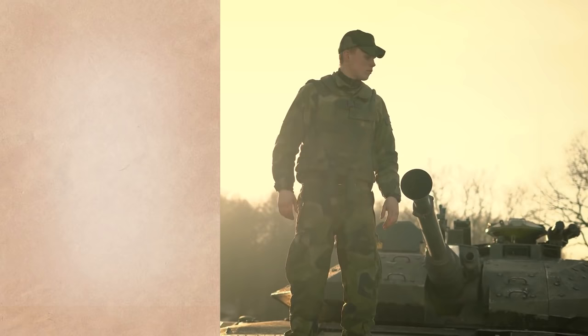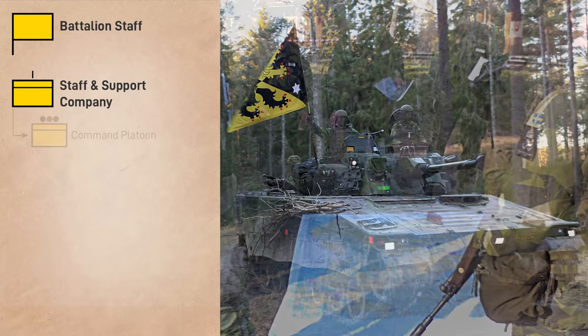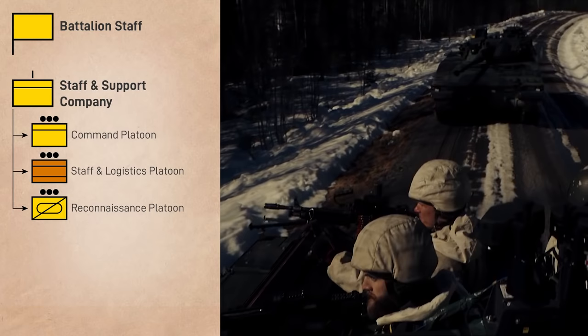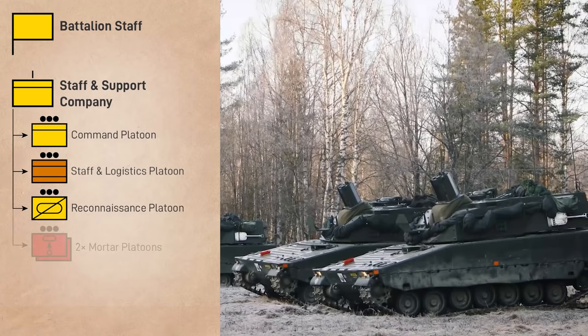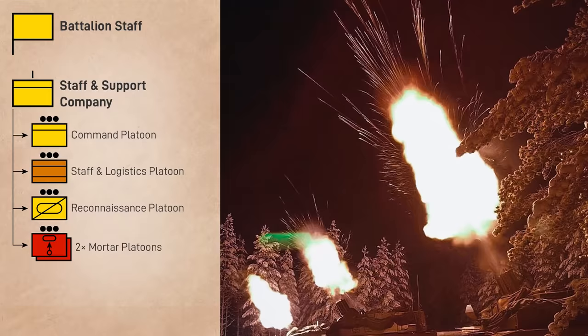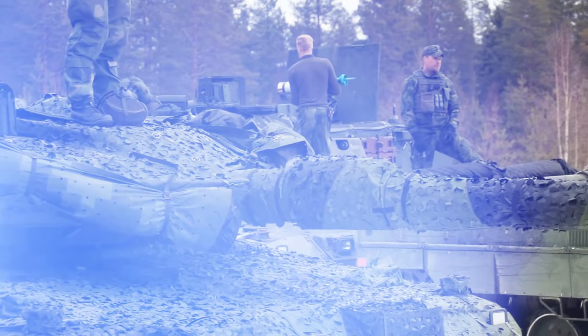Starting from the top, the battalion HQ includes 29 personnel, with a battalion commander, their deputy, a sergeant major, and several staff officers and supporting personnel. The staff and support company includes the command platoon, which supports battalion staff officers, mans command posts, and provides signal support to the HQ; the staff and trains platoon, which provides logistical support to the company; a reconnaissance platoon with four CV-90 IFVs split into a platoon HQ and four sections; two mortar platoons each with four Mjolnir 120mm self-propelled mortars based on the CV-90; and an anti-aircraft platoon with four 40mm self-propelled anti-aircraft guns, also based on the CV-90 chassis.